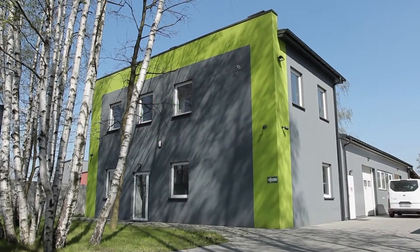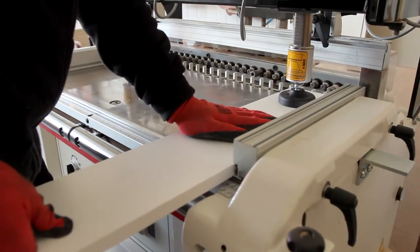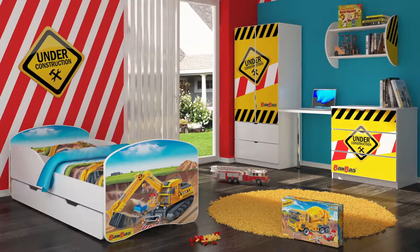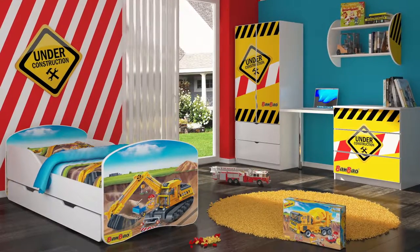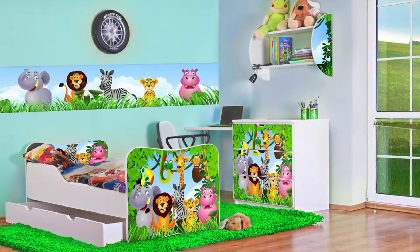Since 2006, Nobiko has been manufacturing a product line for the youngest customers. Wardrobes, chests of drawers, bedding, photo wallpaper and beds, which are the company's flagship product.